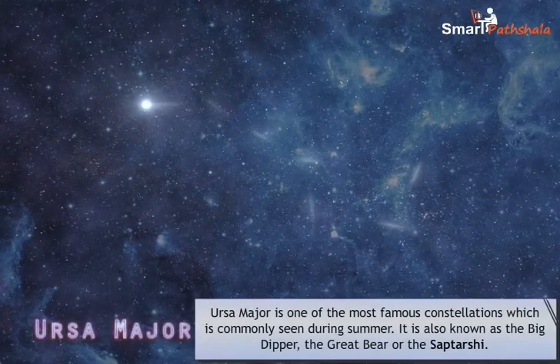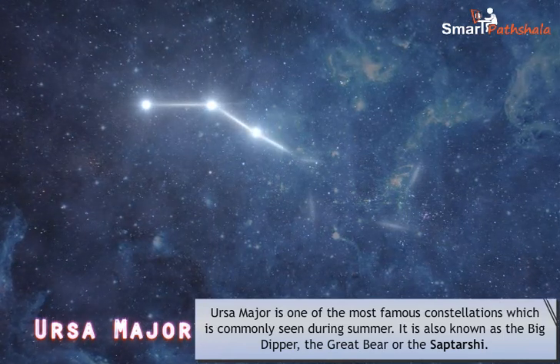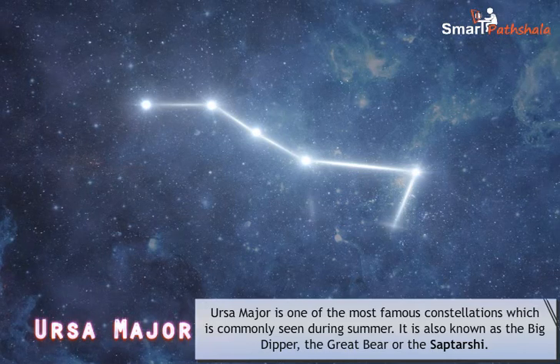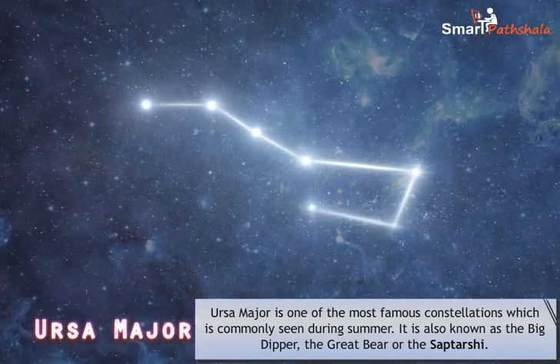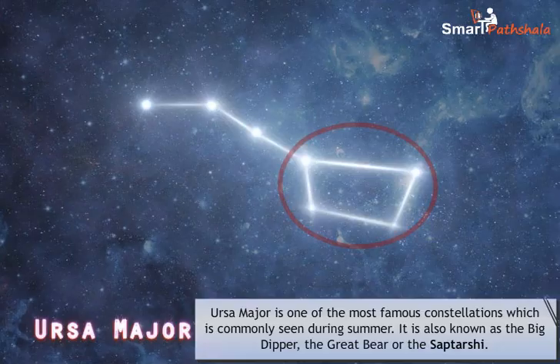Ursa Major is one of the most famous constellations, commonly seen during summer. It is also known as the Big Dipper, the Great Bear, or the Saptarishi, as it consists of seven prominent stars. It appears like a big ladle, with three stars in the handle and four in its bowl.